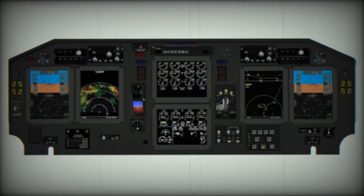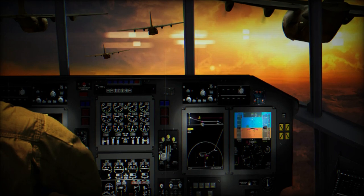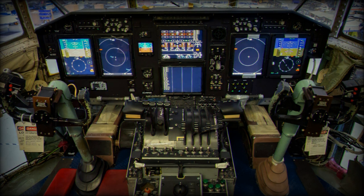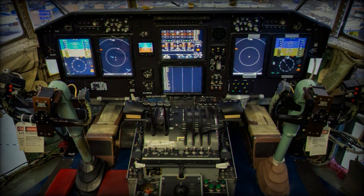Currently, operational C-130H aircrews carry tablets or laptops to access any navigational software. All but three of the aircraft's original analog gauges are gone to make way for the AMP system. In place of those gauges, which worked independently of each other, are six new brightly lit multifunctional displays working together throughout the aircraft's flight deck.